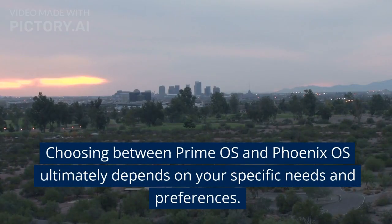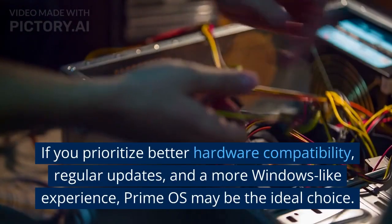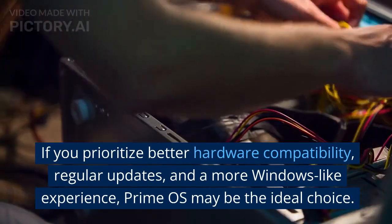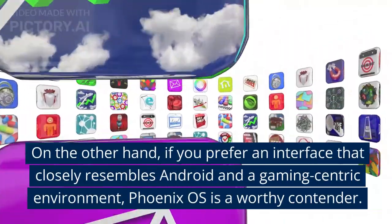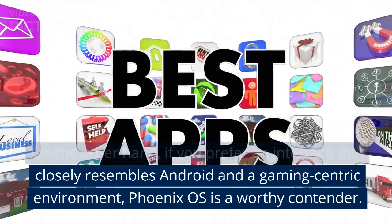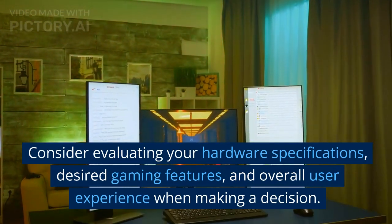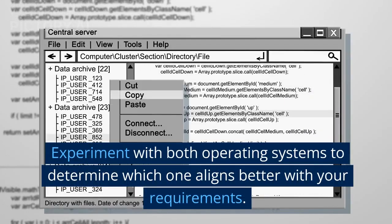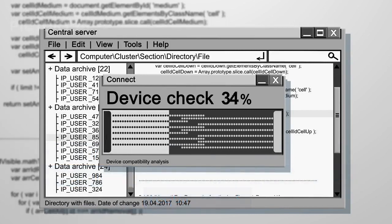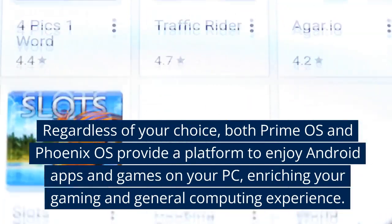Conclusion. Choosing between Prime OS and Phoenix OS ultimately depends on your specific needs and preferences. If you prioritize better hardware compatibility, regular updates, and a more Windows-like experience, Prime OS may be the ideal choice. On the other hand, if you prefer an interface that closely resembles Android and a gaming-centric environment, Phoenix OS is a worthy contender. Consider evaluating your hardware specifications, desired gaming features, and overall user experience when making a decision. Experiment with both operating systems to determine which one aligns better with your requirements. Regardless of your choice, both Prime OS and Phoenix OS provide a platform to enjoy Android apps and games on your PC, enriching your gaming and general computing experience.